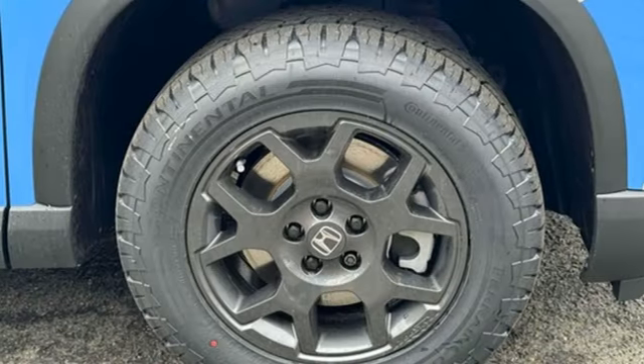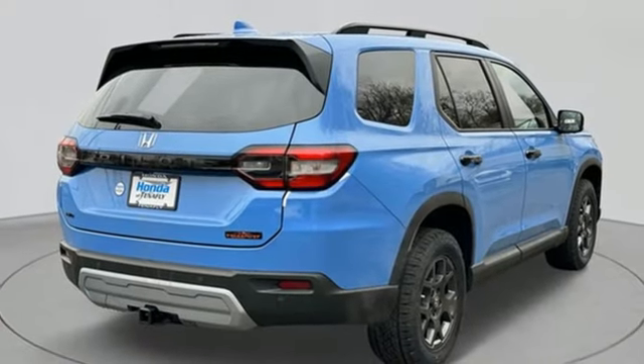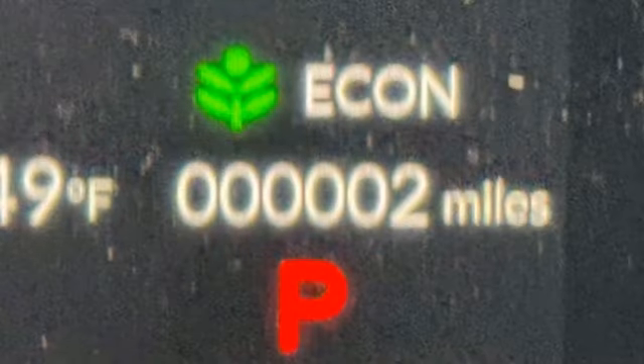Memory exterior door mirror settings, external memory control, first and second row express open and close sliding and tilting sunroof, inductive device charging, and LED low and high beam headlights.